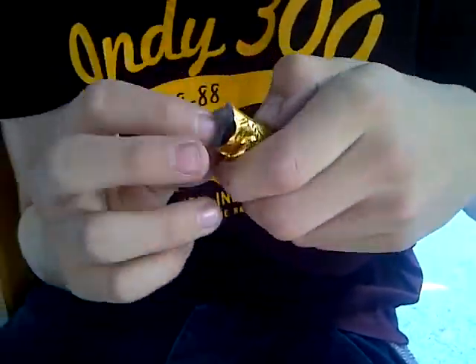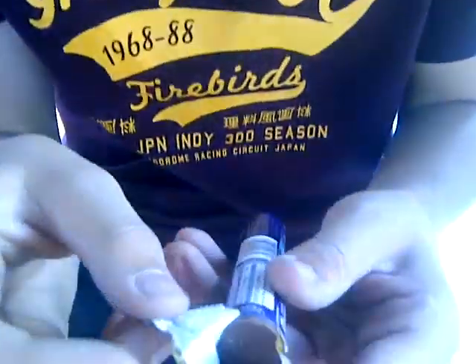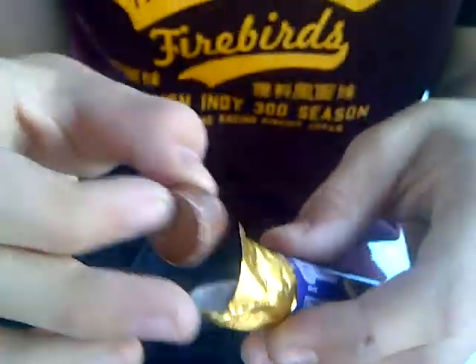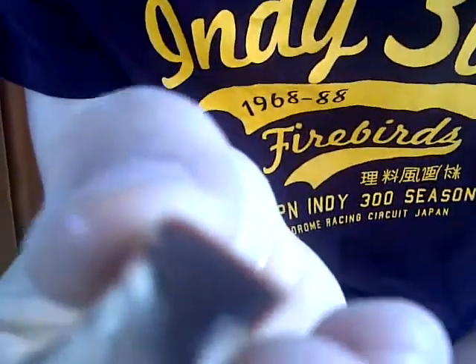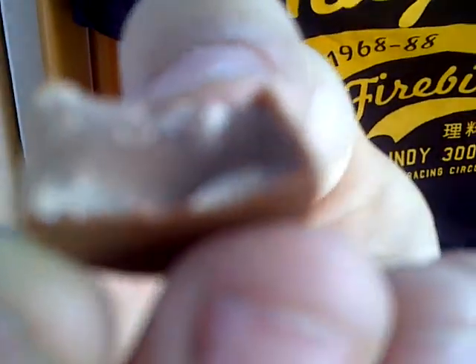I think Cadbury's have tried to copy Rolos actually. Let's taste it. Yeah, it's solid. Let's see what's in the middle — solid chocolate. Basically a Cadbury bar in a bowl.